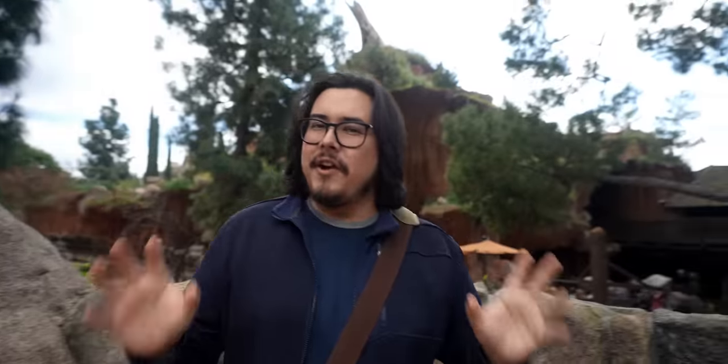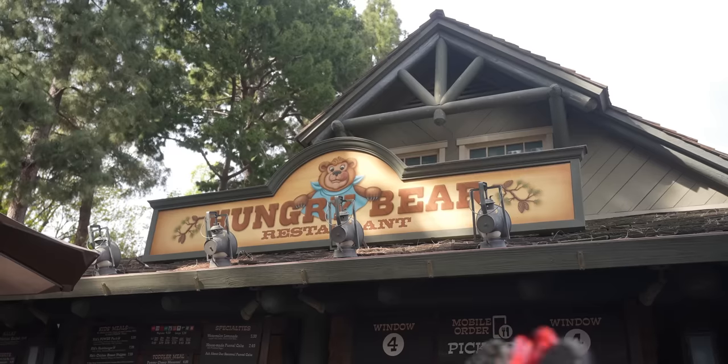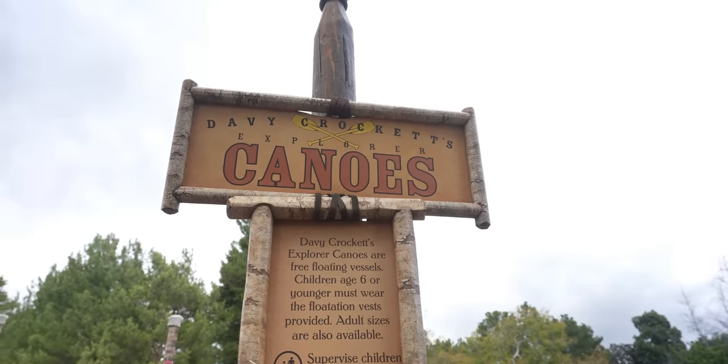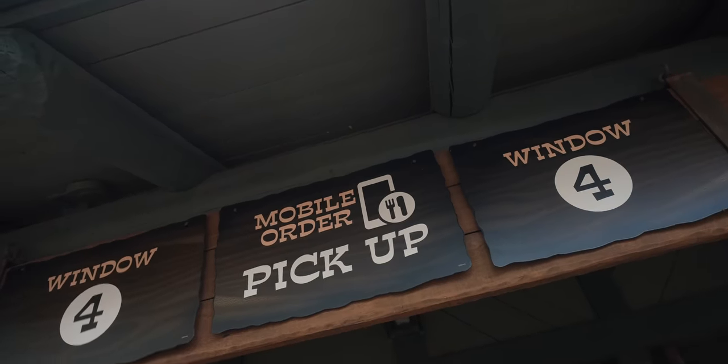Now if you're ever here in Critter Country, one place you really need to check out is the Hungry Bear. They've got a lot of tasty food — burgers, shakes, loaded fries, and delicious funnel cakes. One of my favorite spots to come to. If you haven't checked it out yourself, I definitely suggest you should. We got our mobile order for the first pickup here at Hungry Bear.